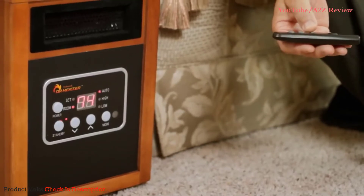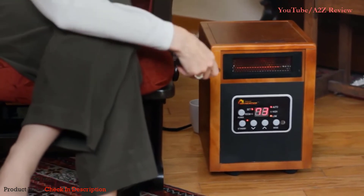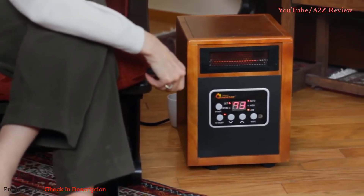Dr. Infrared Heater is the best one that I've ever had. The heat that it emits is really just warm, just a yummy kind of feeling. Really fast. It's quiet. The heat from Dr. Infrared Heater is wonderful. It is so gentle, and it fills the space. It doesn't blast out at me like other ones that we've used. It just gently fills the space with the warmth that we want.